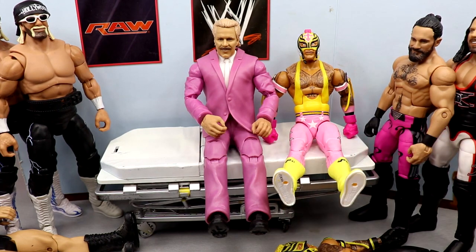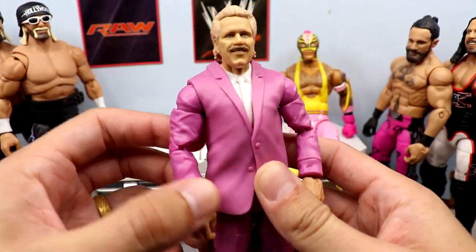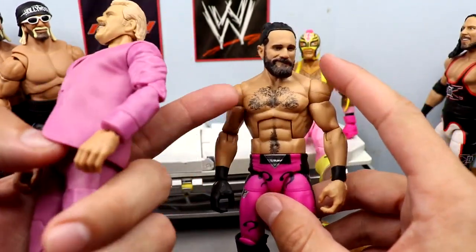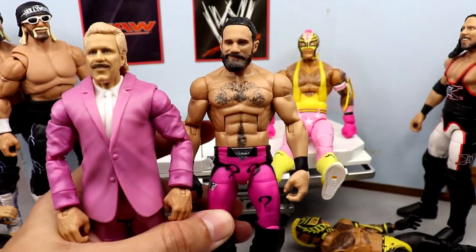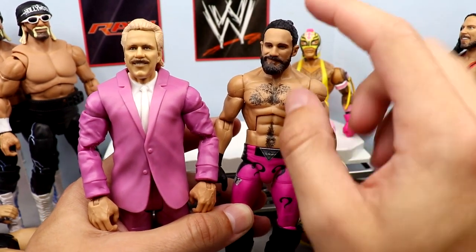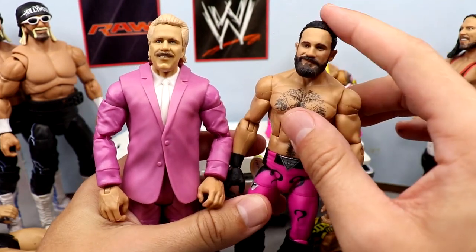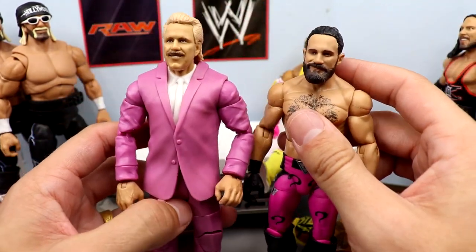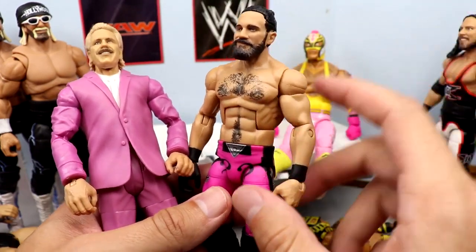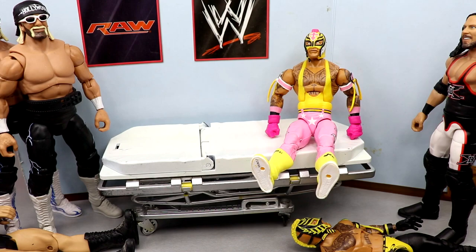Next up is the Build-A-Figure Doc Hendrix figure — very nice figure, double-jointed arms, pink suit. We're taking the Seth Rollins Elite 86 fix-up head, which came from the battle pack with Drew McIntyre — the Championship Showdown pack with the smirking man bun head sculpt and black jacket. We're putting this head onto the pink suited body. I've already adjusted the head sculpt so the neck hole won't be an issue — should be really easy to switch. Probably the one I'm most looking forward to today.